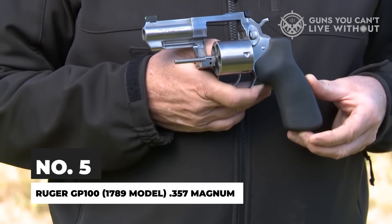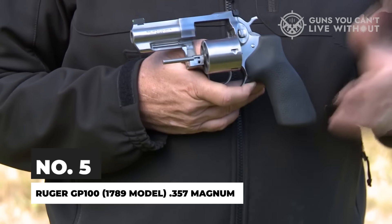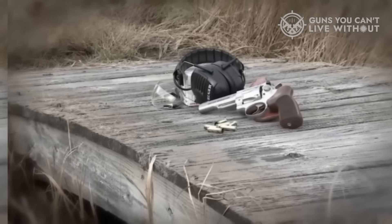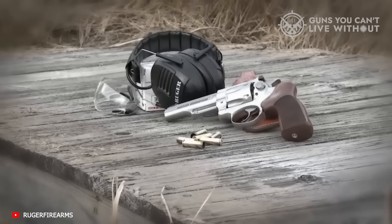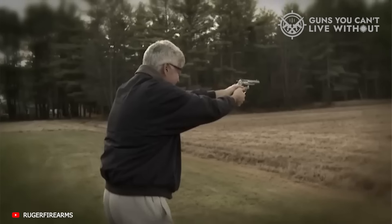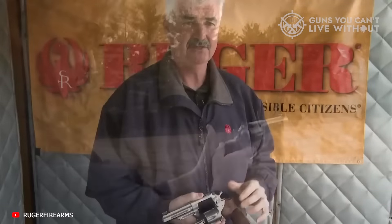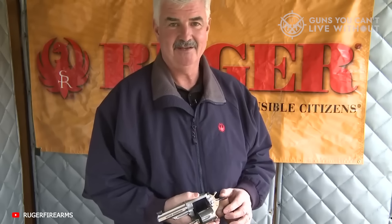Ruger revolvers are well-known and greatly admired for their sheer ruggedness. Compared to Smith & Wesson, Colt, and all the other manufacturers out there, Ruger wheel guns are known for being easy to work on, bomb-proof, and able to digest a steady diet of the most powerful Magnum loads without loosening up. When it comes to pure fighting gun prowess, the GP100 is in a class by itself.